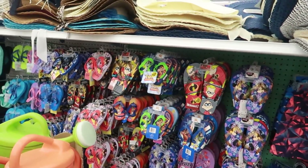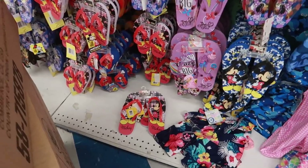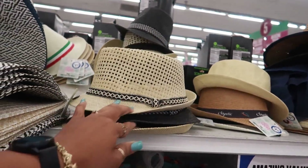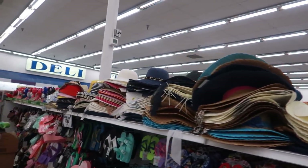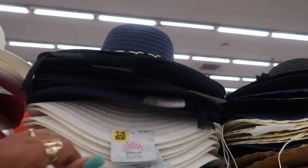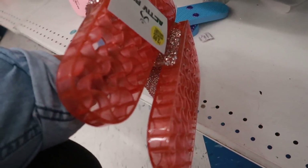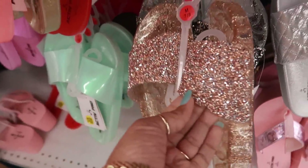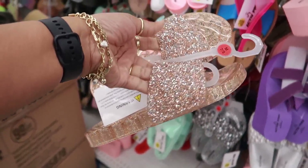Lots of sandals — I see Incredibles, Mickey Mouse, Toy Story, Minnie Mouse. I like this big floppy one. There's a cute fedora style for $1.99 and a cheetah print one with a little belt or chain on it. And these sparkly ones are cute — I like the sparkle on those. They're $3.99, and I also see them in rose gold and black and silver.